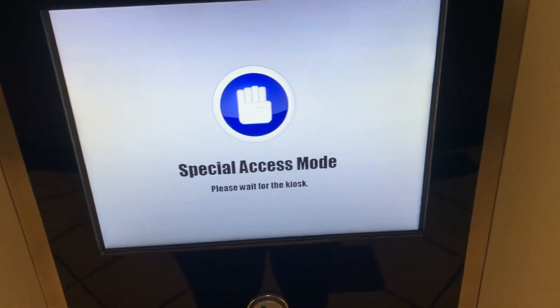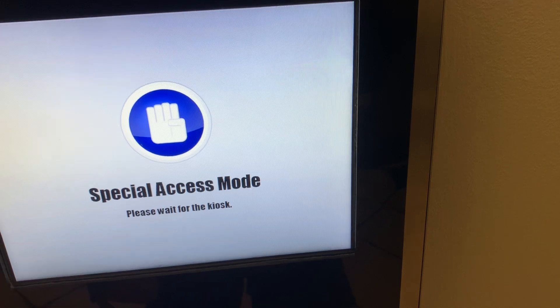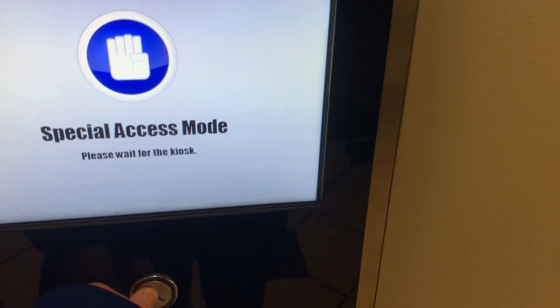Press button when you hear desired floor, or press twice to cancel. Lobby. Two. Three. Four. Thank you.